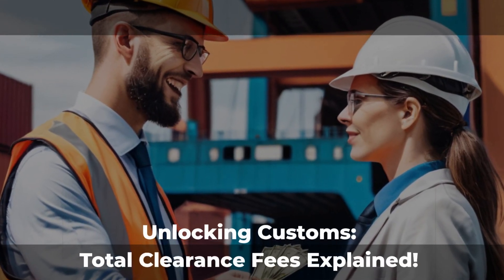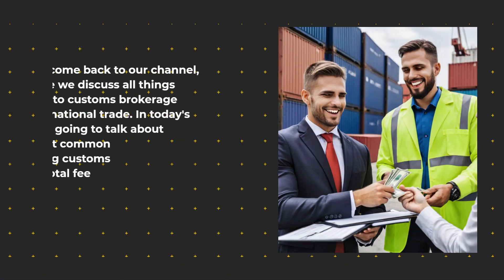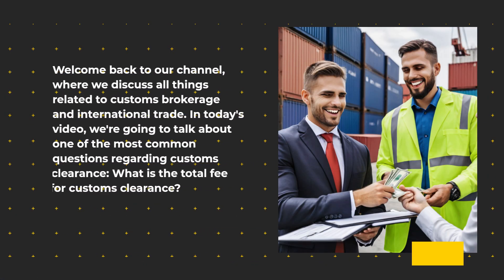Unlocking Customs: Total Clearance Fees Explained. Welcome back to our channel, where we discuss all things related to customs brokerage and international trade. In today's video, we're going to talk about one of the most common questions regarding customs clearance: what is the total fee for customs clearance?